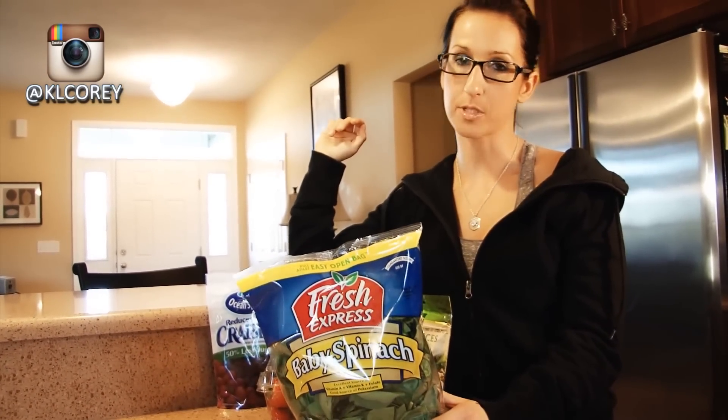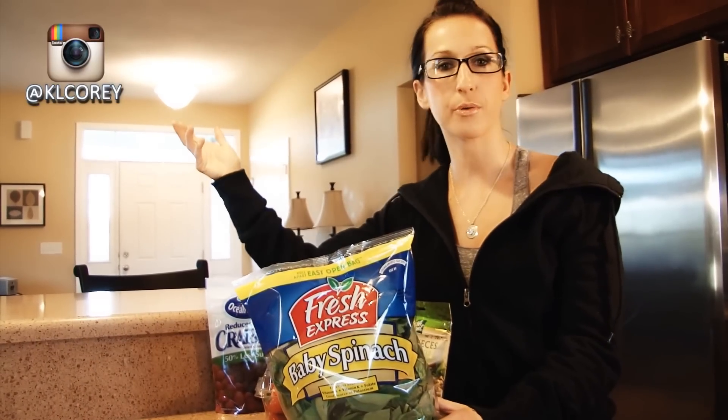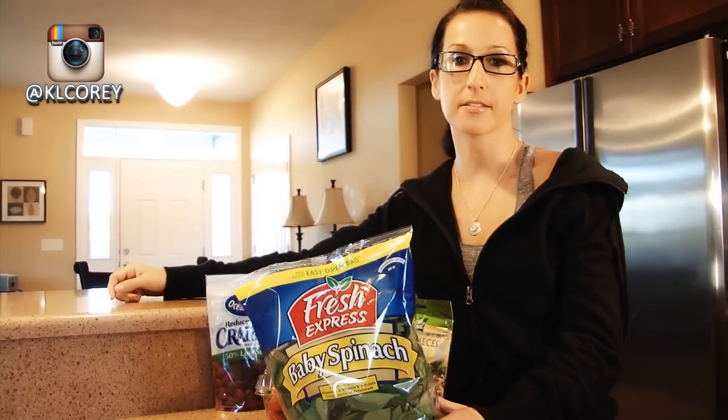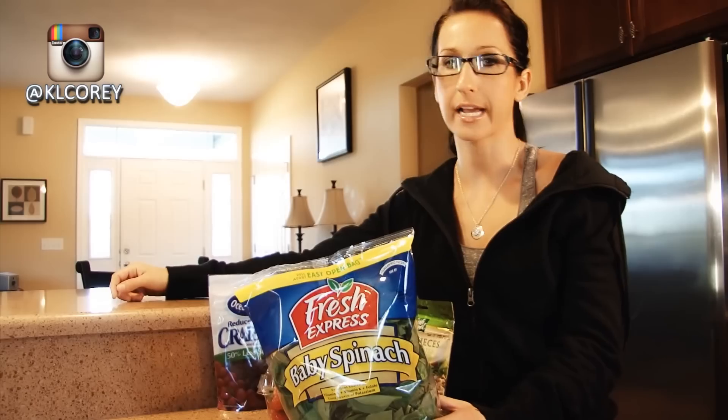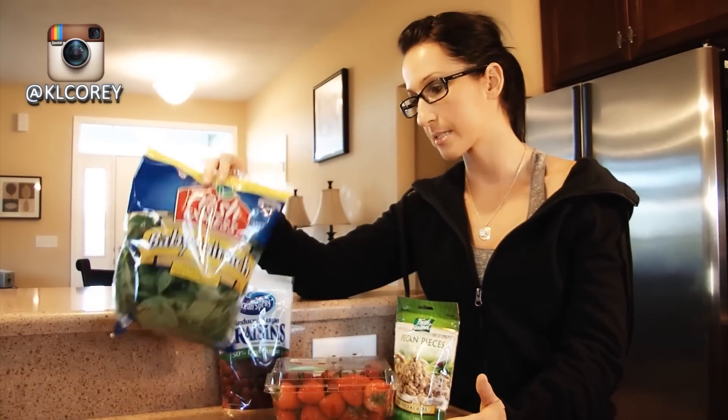It's good for you, very high in vitamin A, and gives you a little bit of vitamin C too, so you're getting some nutrition from this. Whereas if you eat your iceberg lettuce, it's pretty water dense but you're not getting any real vitamins from it. So it's always good to go with your dark greens.